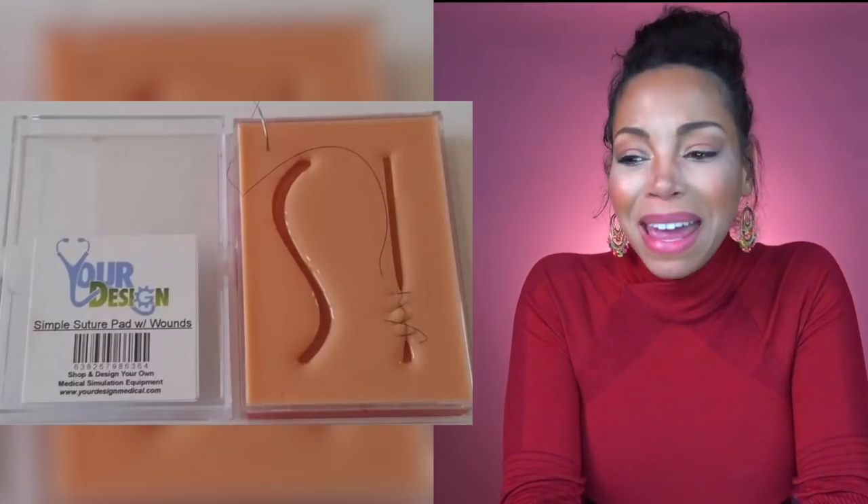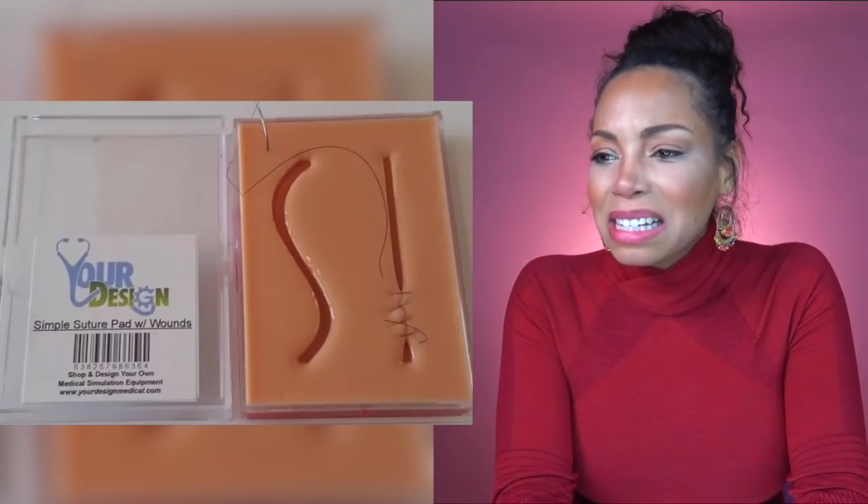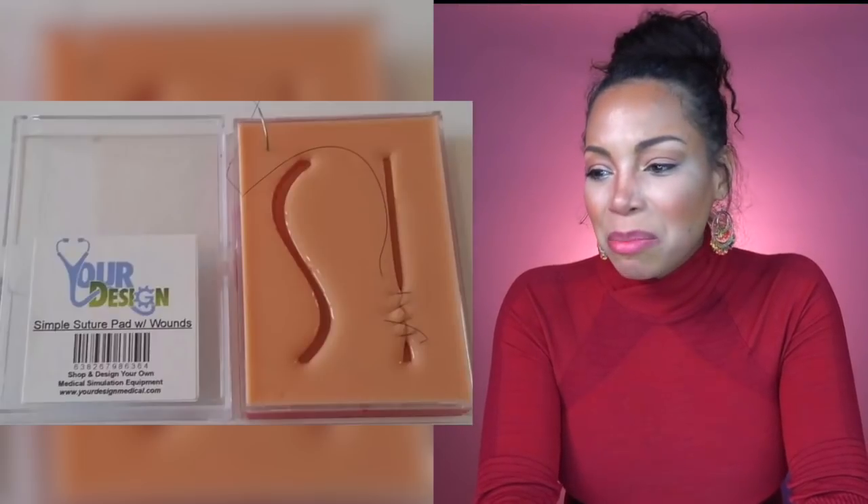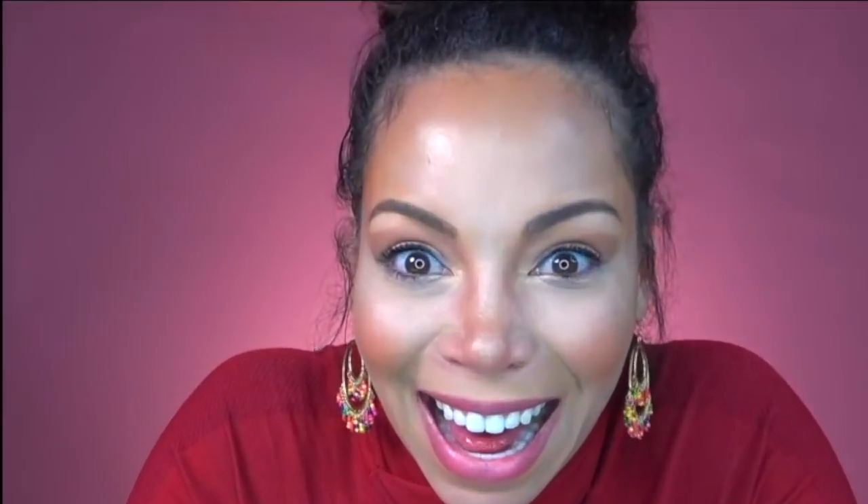This is reminding me of the pig skin. Listen, it is a pocket-size suture pad. Now, maybe this is needed for doctors or nurses who are learning in medical school or medical training, but still — sell this at a medical facility. Why is this for sale on Amazon? You can suture on the go. Time to practice my suturing. Come here, kids. What's funny is that it's called 'Your Design.'